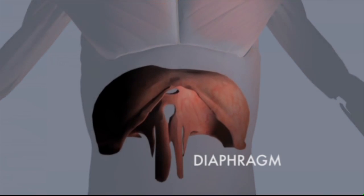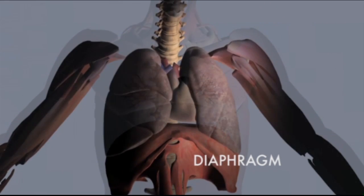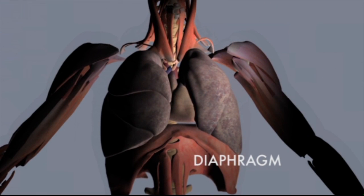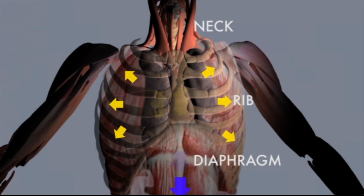Your diaphragm, a dome-shaped muscle inside your chest, is the main muscle the body uses for breathing. When it contracts, it moves down, causing the lungs to expand and drawing air into your body through your nose or mouth. At the same time, your rib and neck muscles work in combination to expand your chest, drawing more air into your body.